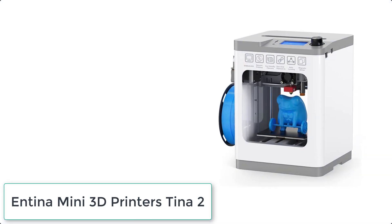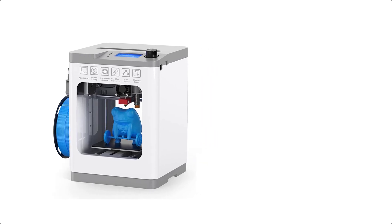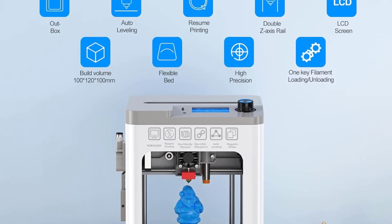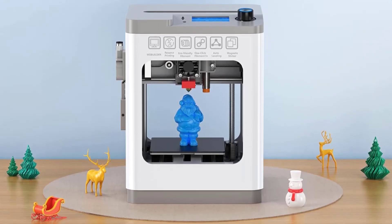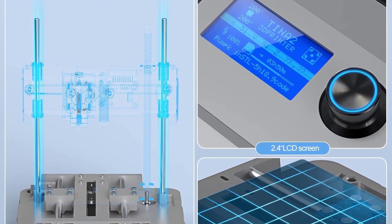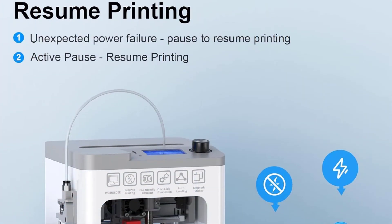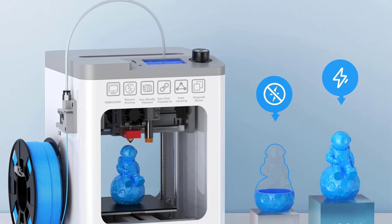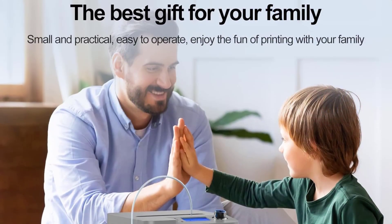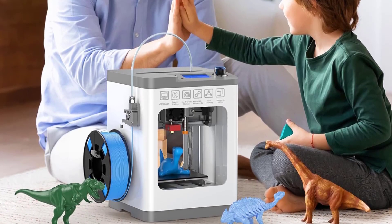At number 8 we have the Entina Mini TINA 2 3D Printer. It does not need manual leveling — the intelligent leveling system automatically adjusts the uneven bed for one-touch leveling and printing. With a flexible removable magnetic build plate, models are removed easily. The dual Z-axis design makes auto-leveling more stable, greatly improving printing detail and precision. Ideal for beginners and DIY crafts, it includes a 2.4-inch LCD screen, Wi-Fi, and slicer software for offline printing via micro SD card, and supports resume printing after power outages.